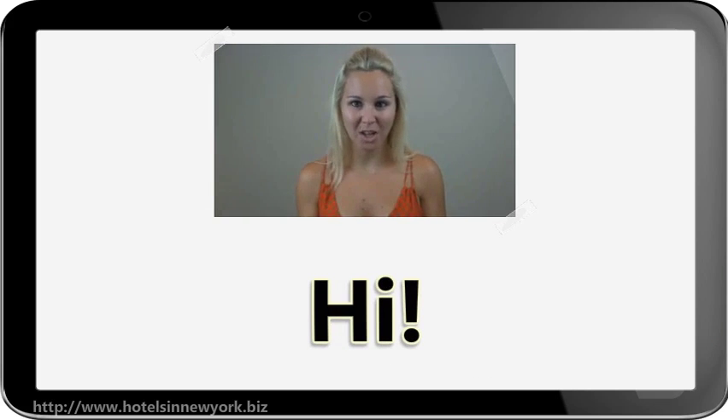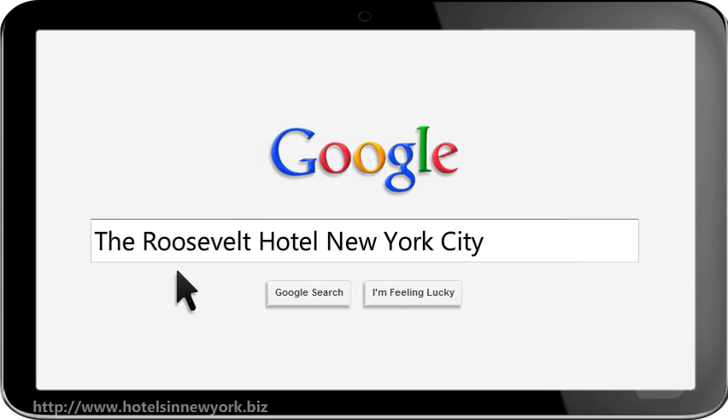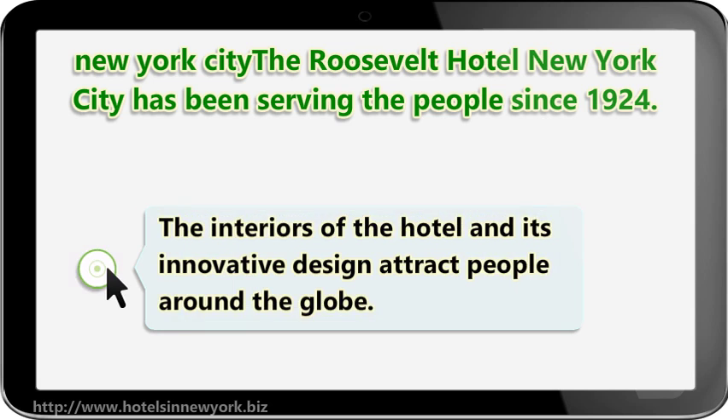Hi! I'm here to talk to you about The Roosevelt Hotel New York City. The Roosevelt Hotel New York City has been serving the people since 1924. The hotel has lush green area around it. The interiors of the hotel and its innovative design attract people around the globe.